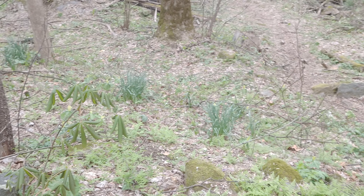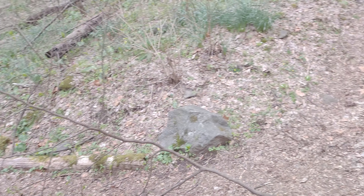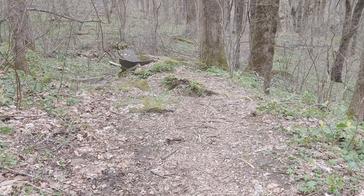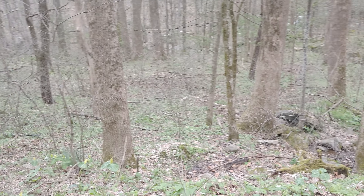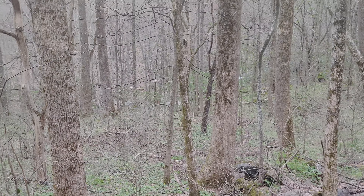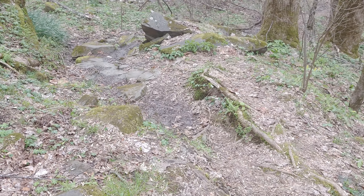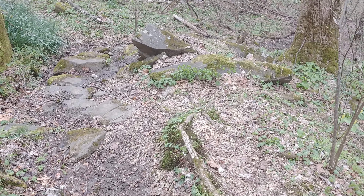White trilliums. We're going to go down this way. And there's the river. More yellow trilliums and an interesting part of the path.